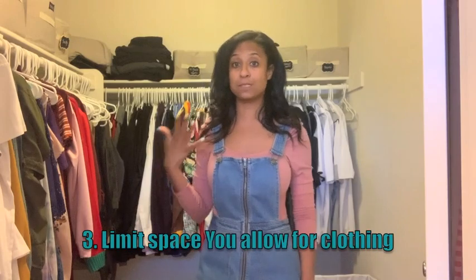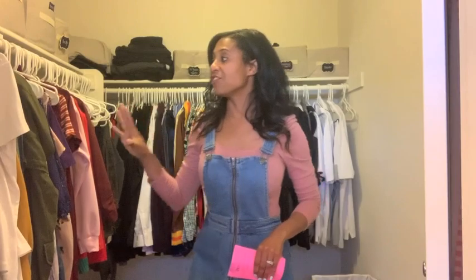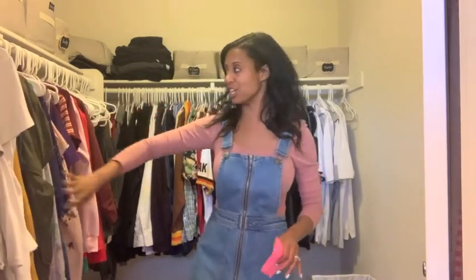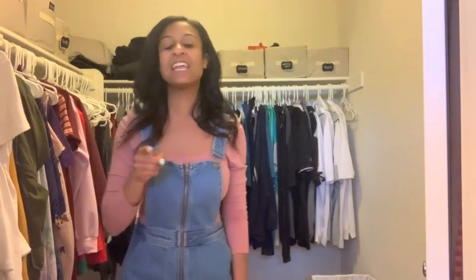The third tip: limit your space. This side of the closet has all the shirts and blazers I have, and the rest belongs to my husband. These are the only shirts I wear. Some people may think that's not a lot, but I'll still go through and purge it. I limit my space to this area. If it starts to get crowded or cluttered, or if I run out of hangers, then I know it is time to go through and purge some items.